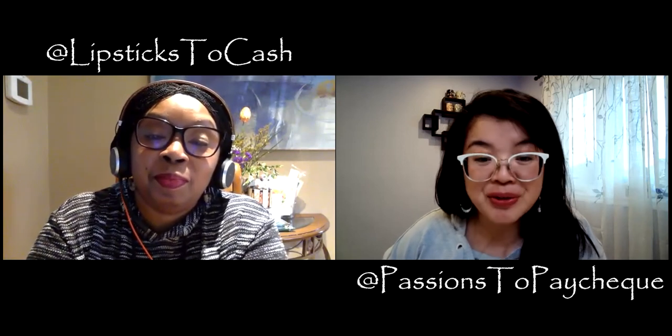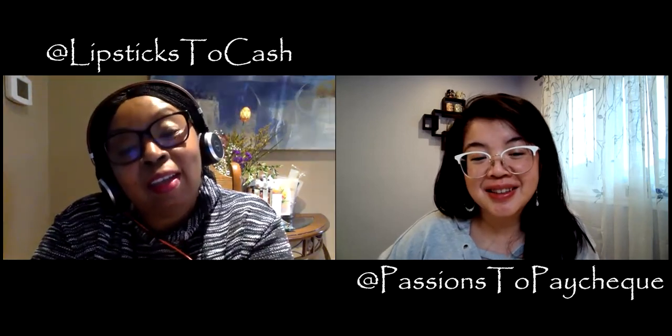And how do they find you again? Lipstick to cash on Facebook. All right. So thank you so much for watching, guys. Until next time, take care. See you. Bye-bye.